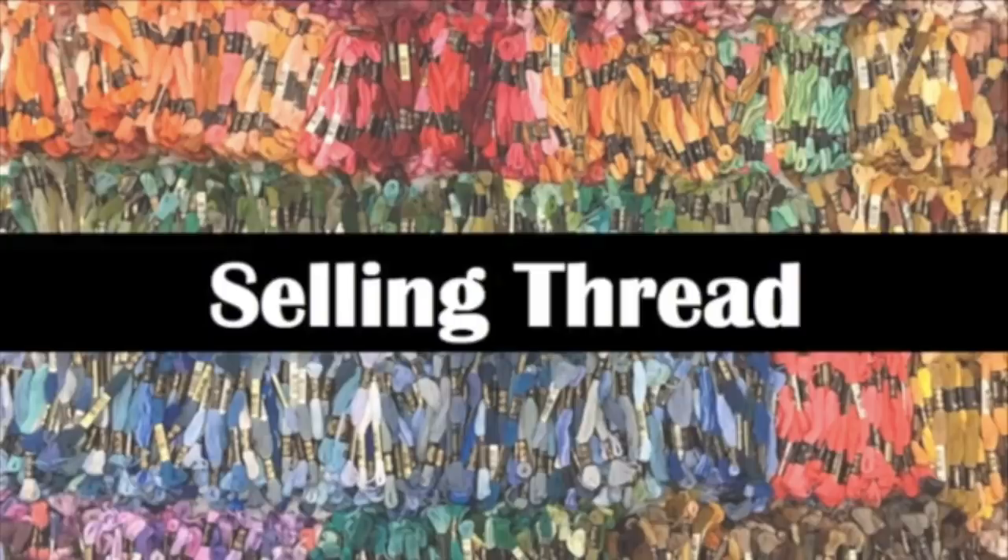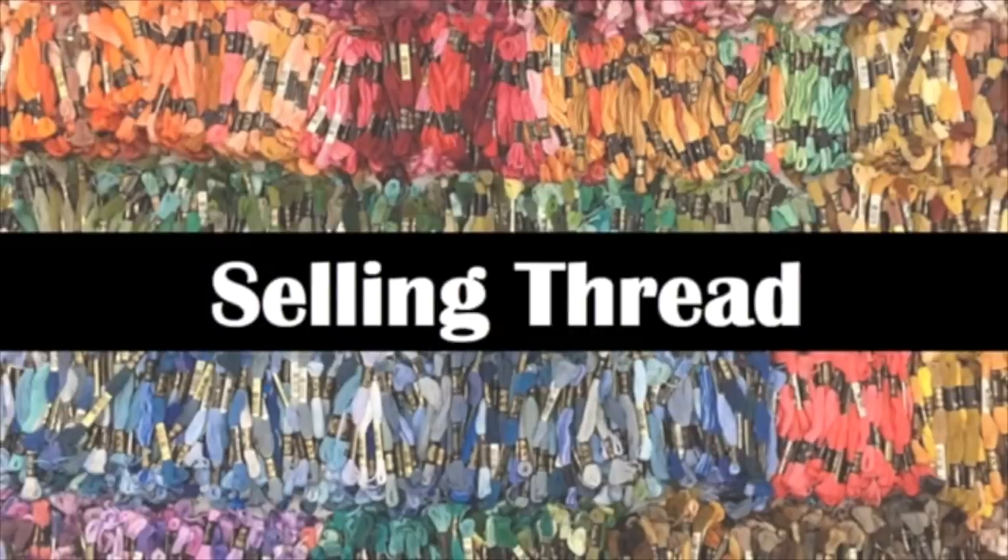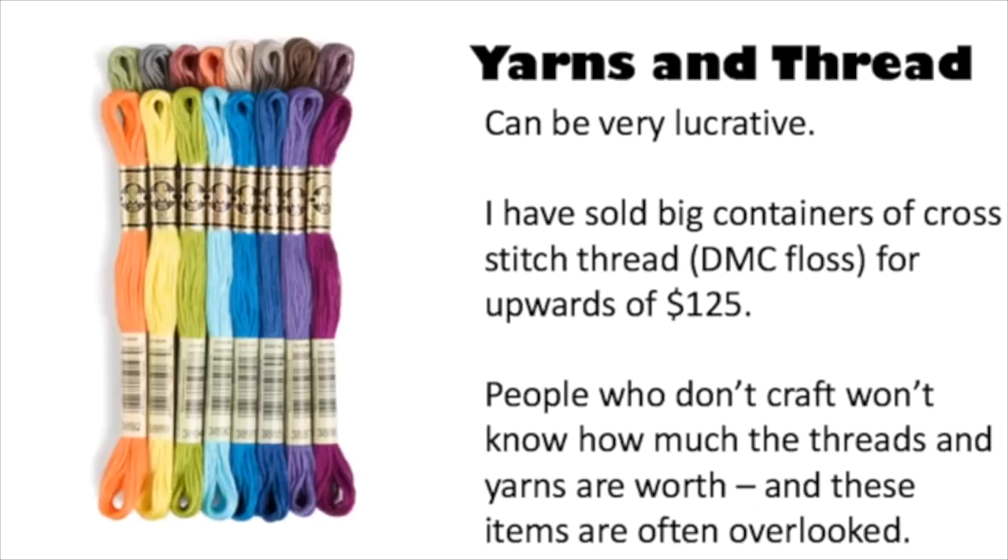The next thing I want to talk to you about is selling thread. This is a huge part of a needle artist's inventory, and it can be really lucrative. I have sold big containers of cross stitch thread — which is called DMC floss — for over $125. People who don't craft won't know how much this stuff sells for, and these items can often be overlooked at garage sales and thrift stores.